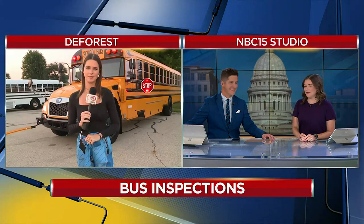An important job, and many parents are feeling reassured watching that this morning. That bus behind her — looking good, just saying. Nice and clean. Well, thank you so much for watching.